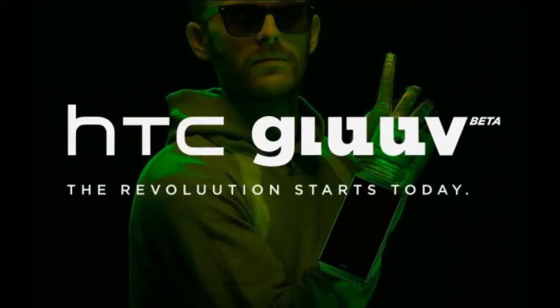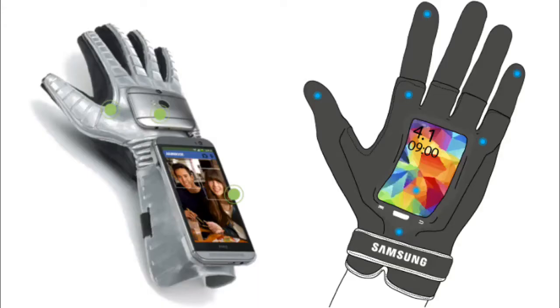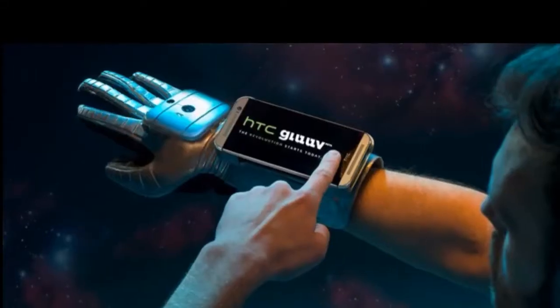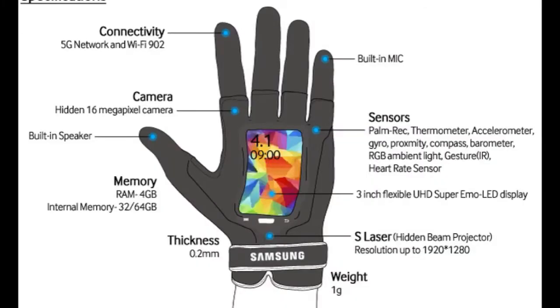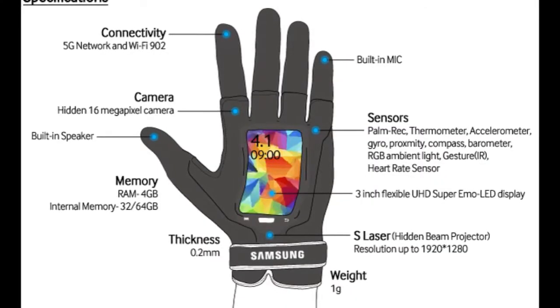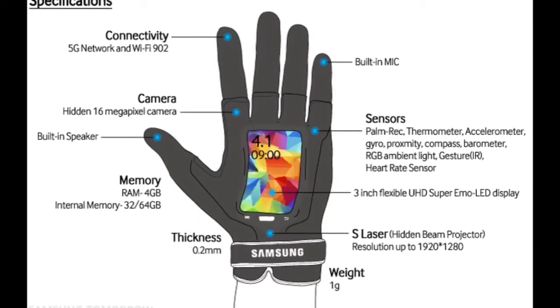Samsung and HTC have both come out with the same wearable tech. It's a glove that is extremely light and extremely thin — just 0.2 millimeters thick and one gram heavy. It's going to have a 3-inch screen and a 16 megapixel camera.